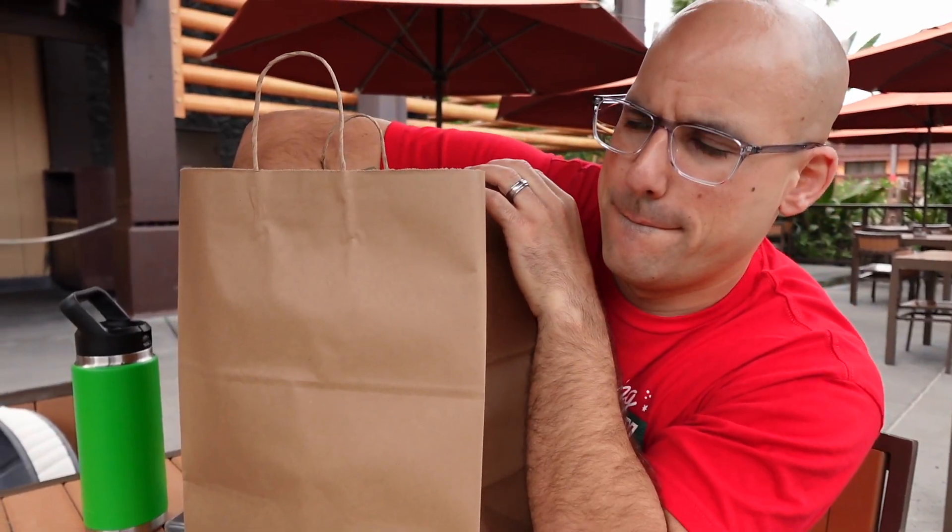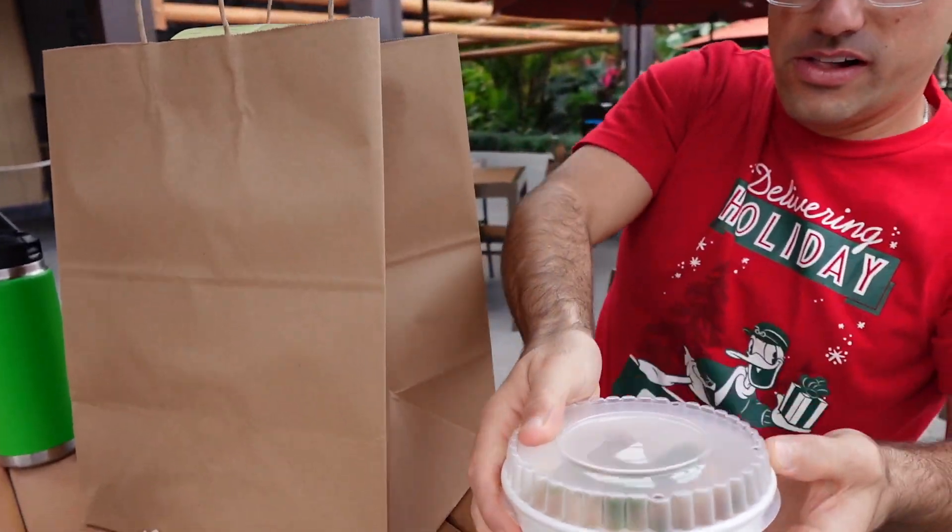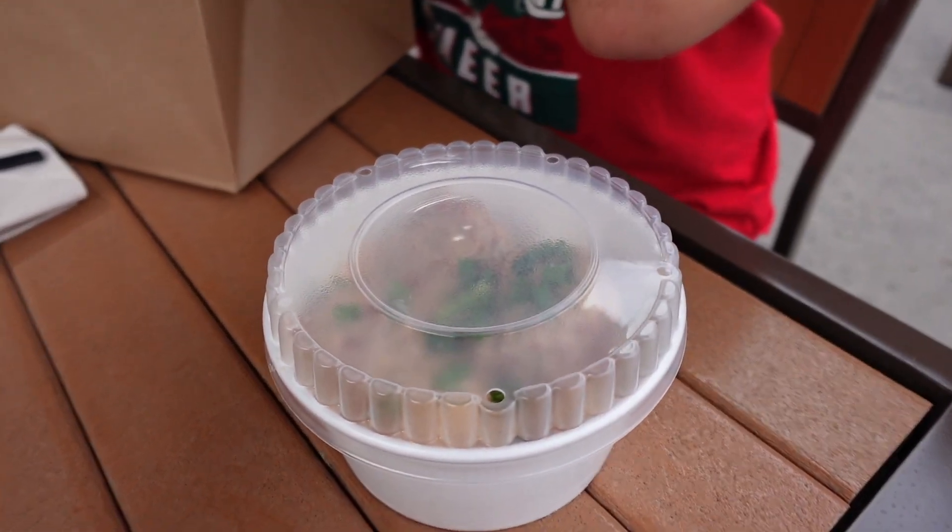We decided to mobile order today so everything is packed up nice. It's a great way to go, at least in our opinion.